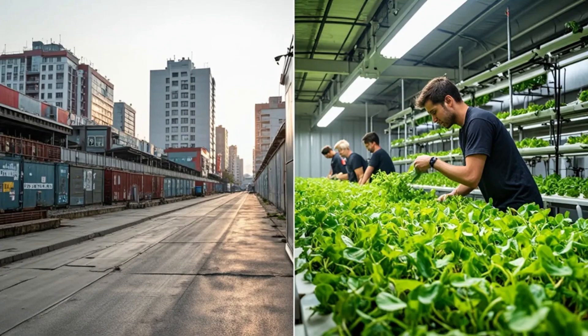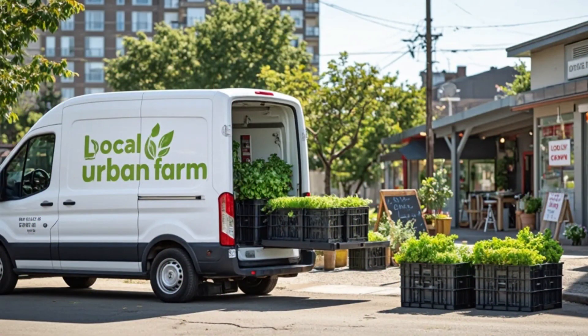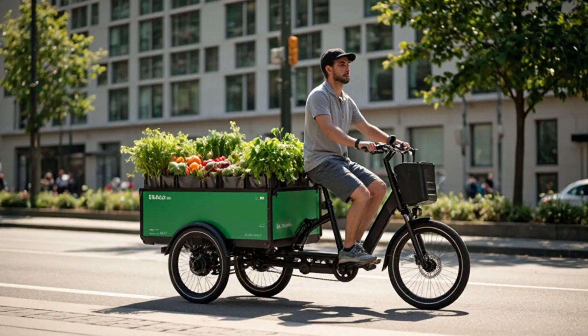Today, in cities around the world, compact, neighborhood-scale microproduction facilities are coming to life. This new model cuts logistics costs, guarantees freshness, and reduces the carbon footprint.